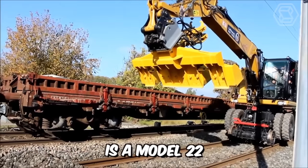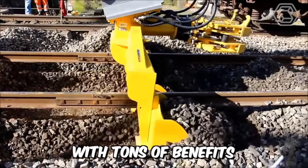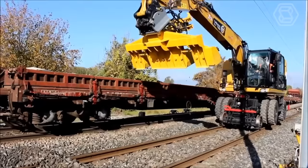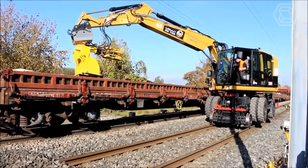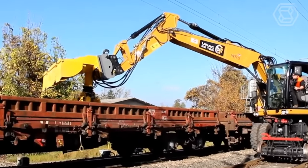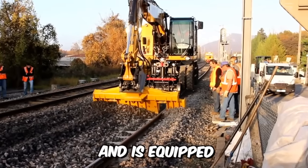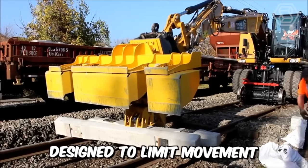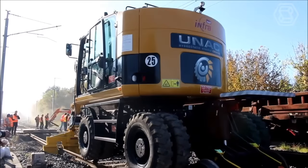The UNAC Rail Model 22 TRR Railroad Excavator offers tons of benefits. The machine is capable of lifting heavy loads up to 6 tons, has two motorized rail axles for hydrostatic movement and braking, and is equipped with a special boom safety system designed to limit movement when working under live wires.